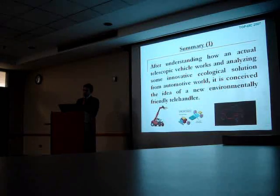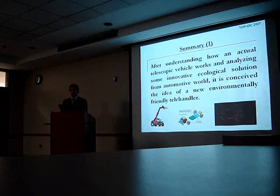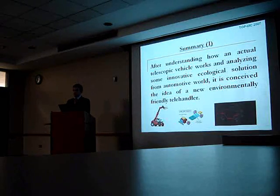After understanding how an internal combustion engine powered vehicle works and analyzing innovative solutions from the automotive world — studies about electric machines, electric in-wheel motors, and all these kinds of components — the idea of a new environmentally friendly design is conceived.